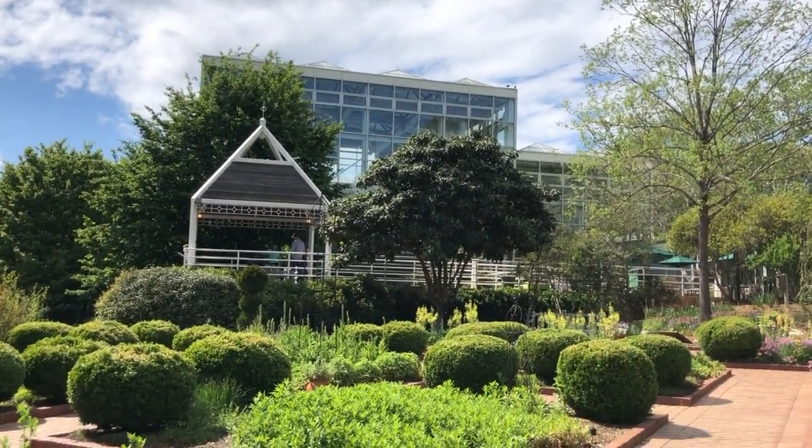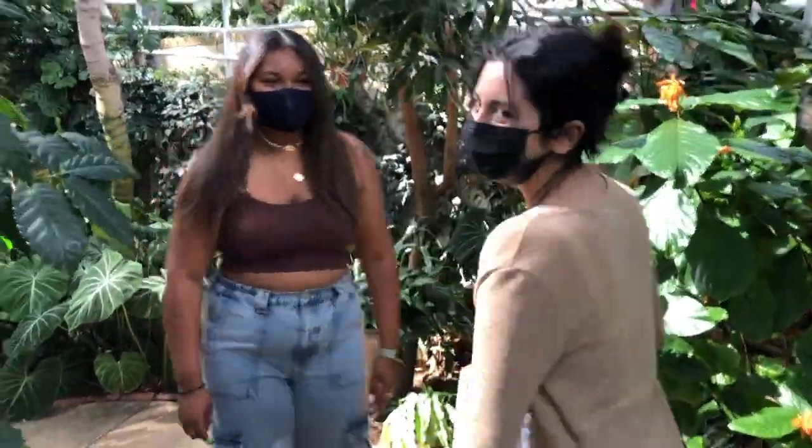After walking outside for a little bit, we decided to check out the greenhouse. Hey UGA Housing, come along with me!